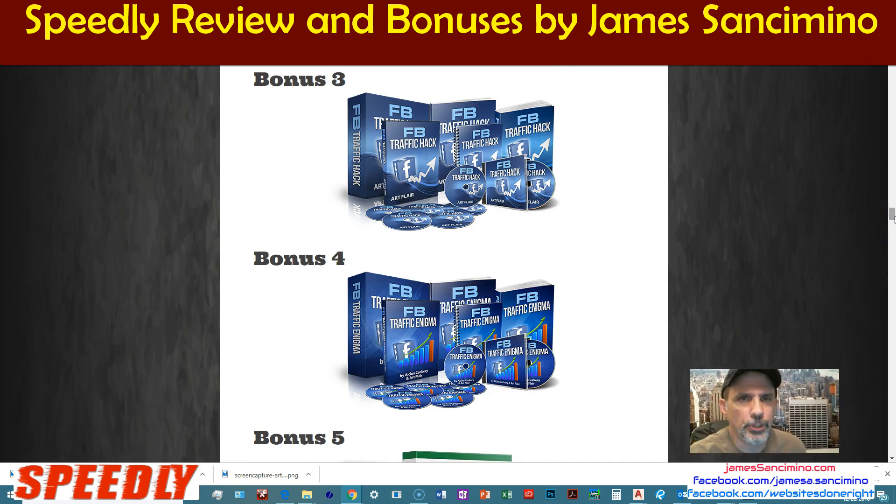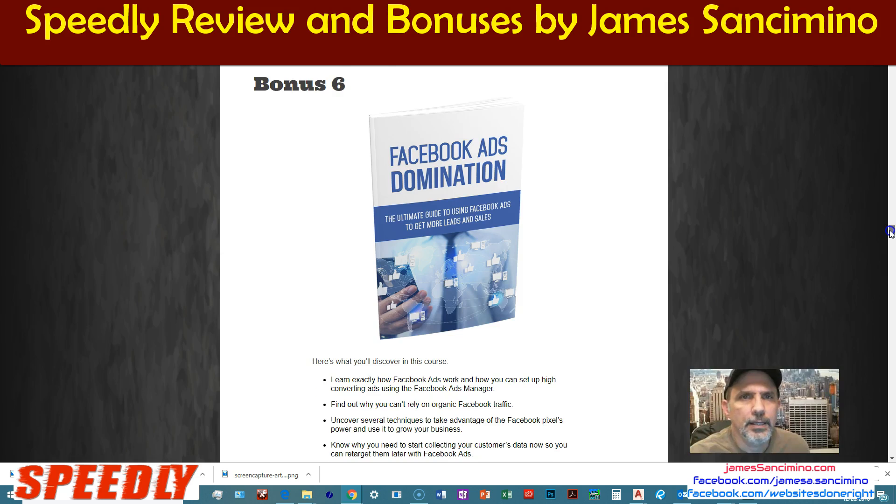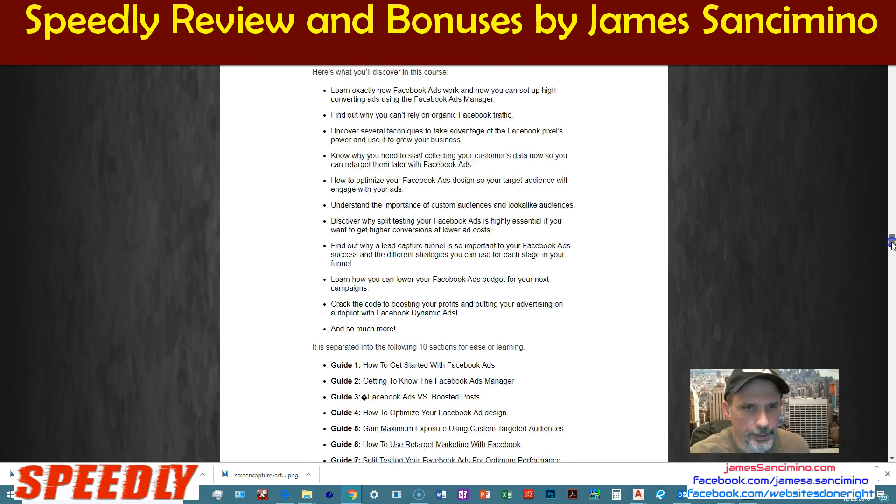Bonus number three — since we're talking Facebook — Facebook traffic hack, Facebook traffic enigma. With Speedly, it's all about the right traffic. Traffic Titan. And then another one that I love: Facebook Ads Domination. You're going to be creating ads, and this shows you the right way to do it.